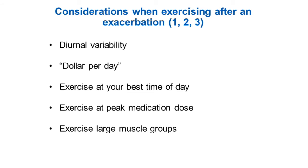Exercise at your best time of day goes along with that diurnal variability. Exercise at peak medication dose — the article we looked at said that the half-life of this particular medication is four hours, so exercising an hour and a half to two hours post-medication, and then exercising larger muscle groups.